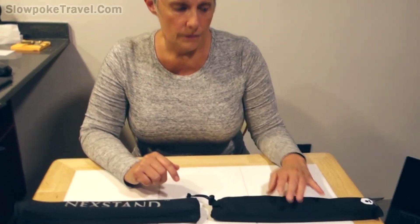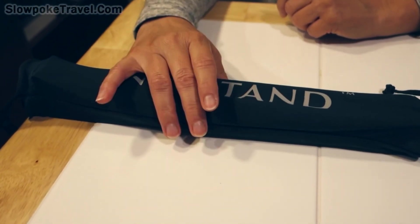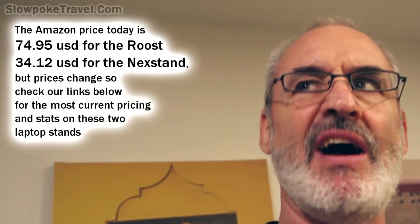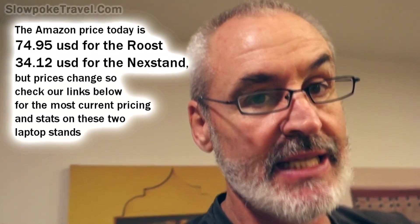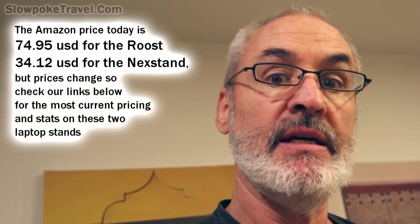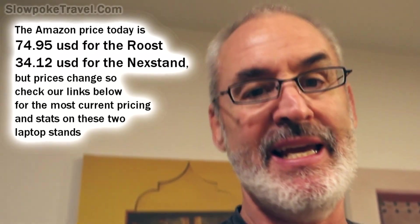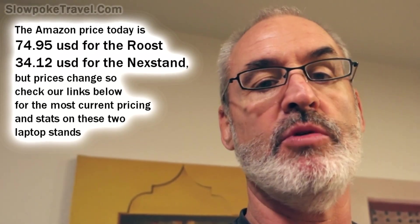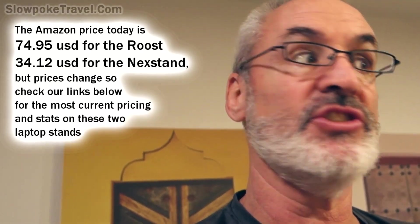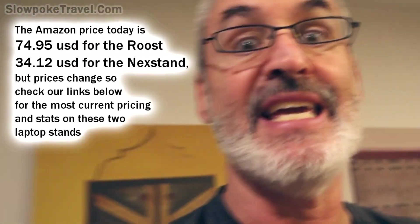The Roost is $75; the Nexstand is a little more than what was paid last year — about five dollars more. We'll have some affiliate links down below you can click on to check out details. They are affiliate links, but we are not being paid by either of these portable stand makers, so we don't get anything for endorsing either one. These are just the opinions we've formed after using them for a year.